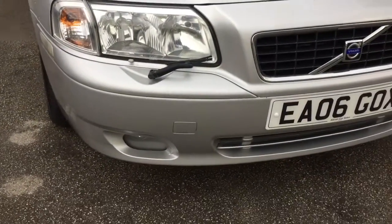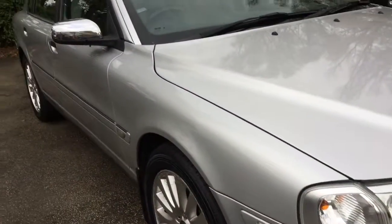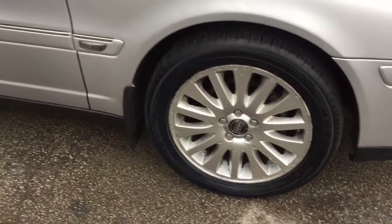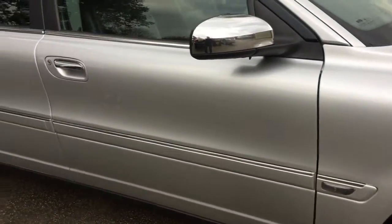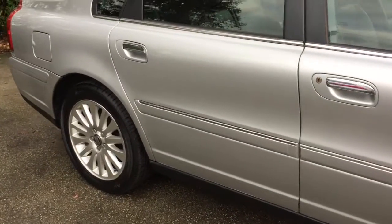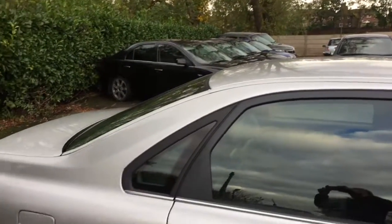The vehicle is a good spec with heated leather seats, electric seats, satellite navigation, climate control, radio CD auto changer, and reverse parking sensors. The Volvos are also very good on safety features with driver, passenger, and side airbags, and a side impact protection system.